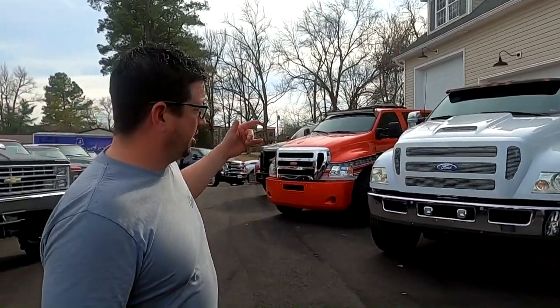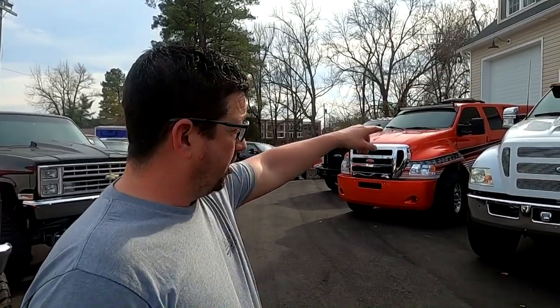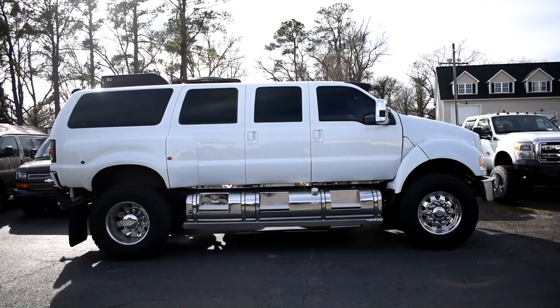Moving on down the line, we're going to have some really nice six-door trucks to show you. These are not just one of a kind — there's three of a kind here that are each one of a kind. I don't think you'll ever see three of these trucks in the same place at the same time again. Starting off with a six-door Excursion, which we have showed you before.